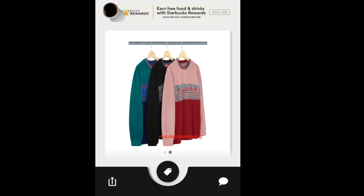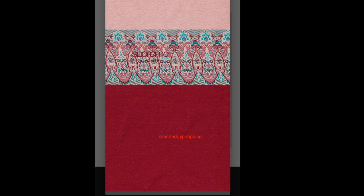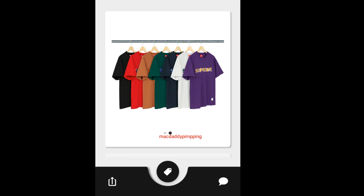Then you got this Supreme Paisley Stripe Long Sleeve Top — it's going to run you about $110.